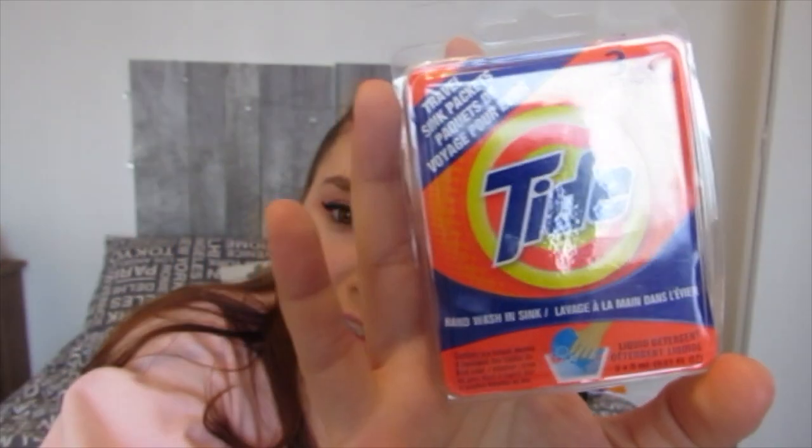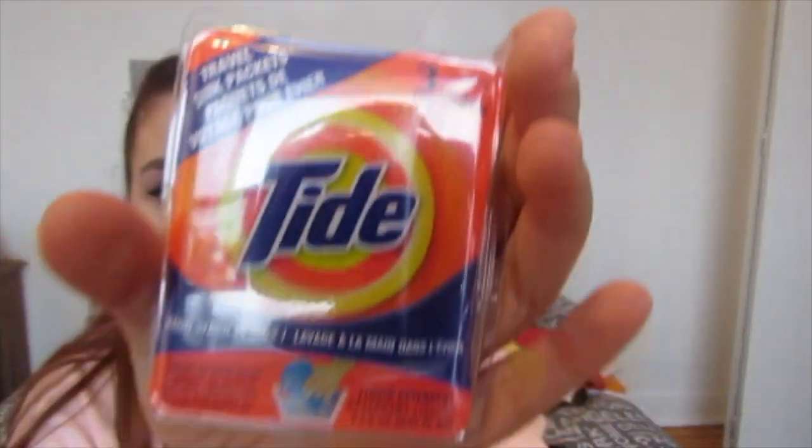A new product I highly recommend bringing on a trip: I use it to wash my bathing suits every night so I can keep the colors looking good. I usually bring two or three pairs to make sure I have enough. I also love doing a lot of pictures on vacation, so I go on Pinterest for beach and travel picture inspiration and save ideas to my phone.